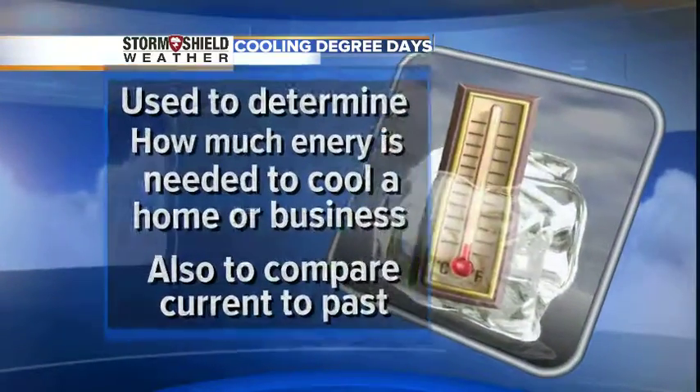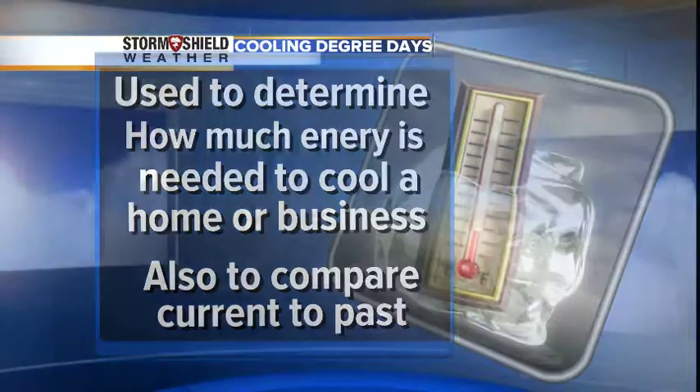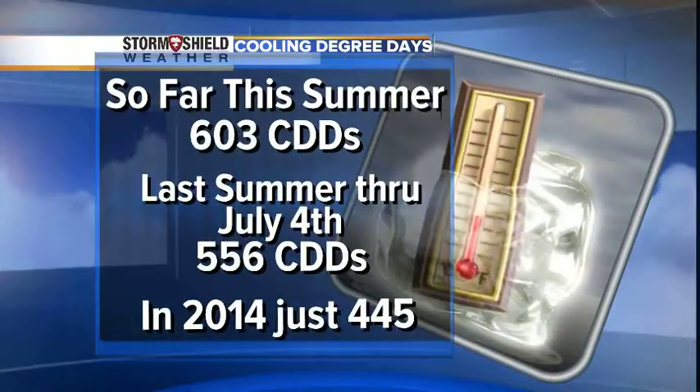We start to add those cooling degree days up as we go through summer. It's a good way to determine how much energy we need to cool a home or a business. It's also a great way to compare current summers to past summers, and we know this summer so far has been hotter.